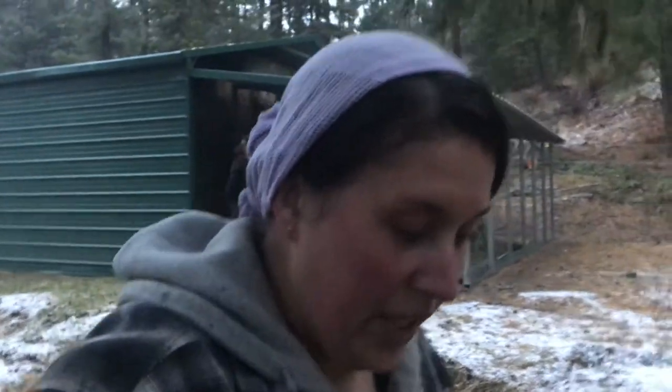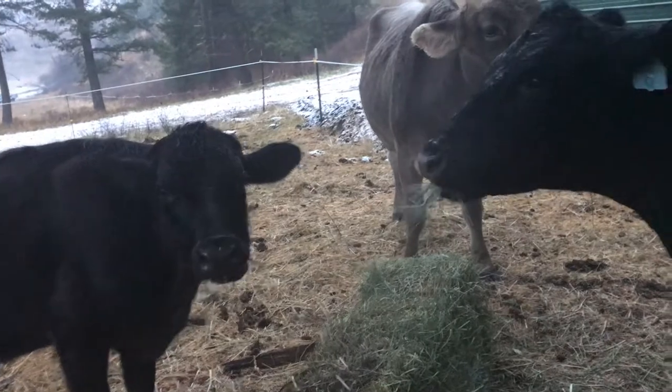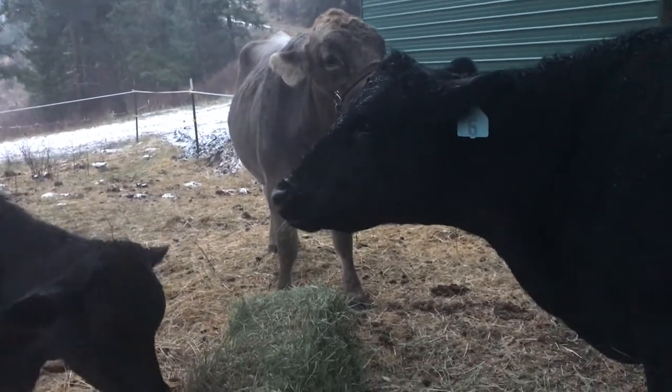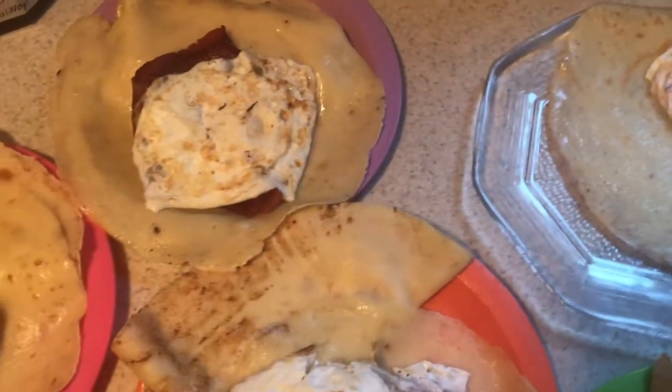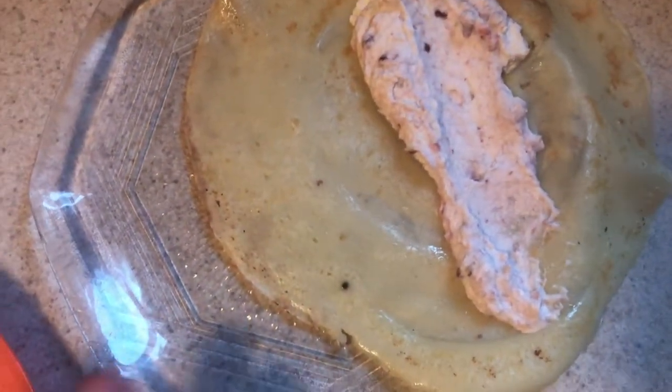I've never paid attention to the colostrum before - I've just paid attention to the other signs. There's some happy cows now. This is what we're having for breakfast this morning. I made crepes - we're going to do a savory crepe with turkey bacon and a fried egg, and then I also did a sweet one for the kids.